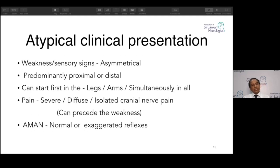Atypical clinical presentations also exist. Weakness can be asymmetrical. This is classically a proximal-to-distal progression, but it can be vice versa — starting distally. It may start in the arms rather than the legs. Pain can be severe and diffuse; isolated cranial nerve pain can occur. Most importantly, pain can precede the weakness. I have seen patients presenting like lumbar disc radicular pain, and two days later developing features of Guillain-Barré.